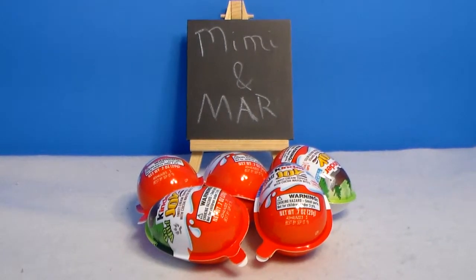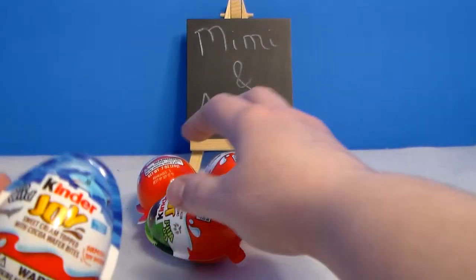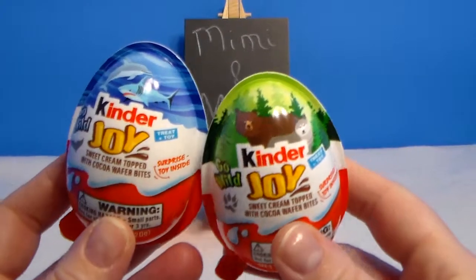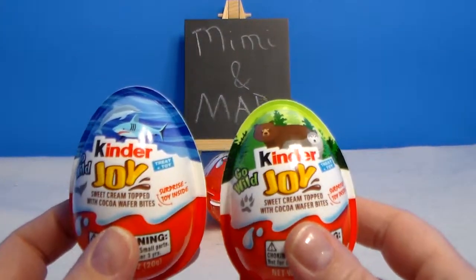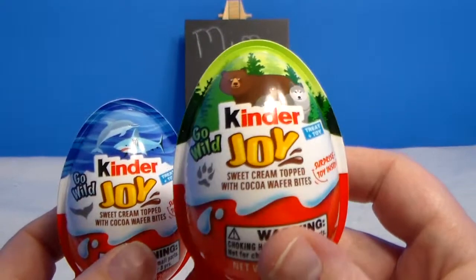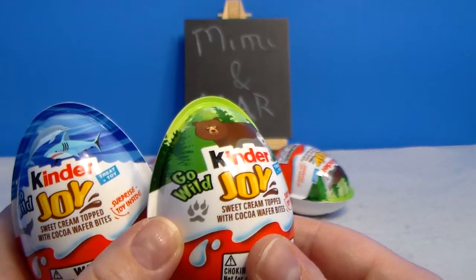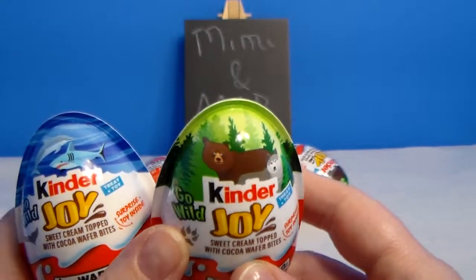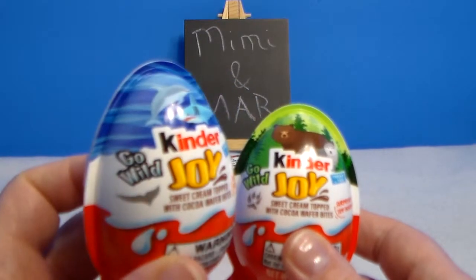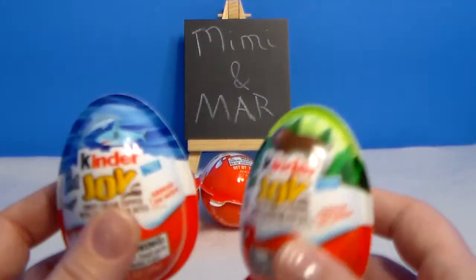Hey everyone, Mara here. Today I have some more Kinder Joy eggs — I found some new ones at Walmart and I was intrigued, so I got a couple — well more than a couple, I've got five. I have three of these that have a bear and a wolf on them, both say 'Go Wild.' This one has a bear paw, looks like they're in the forest. This one has a dolphin and a shark, but it also says 'Go Wild.'